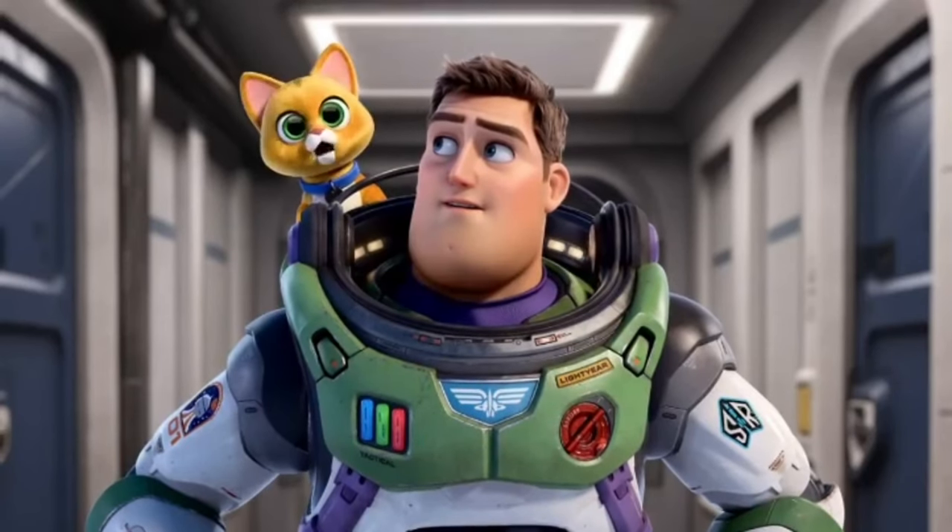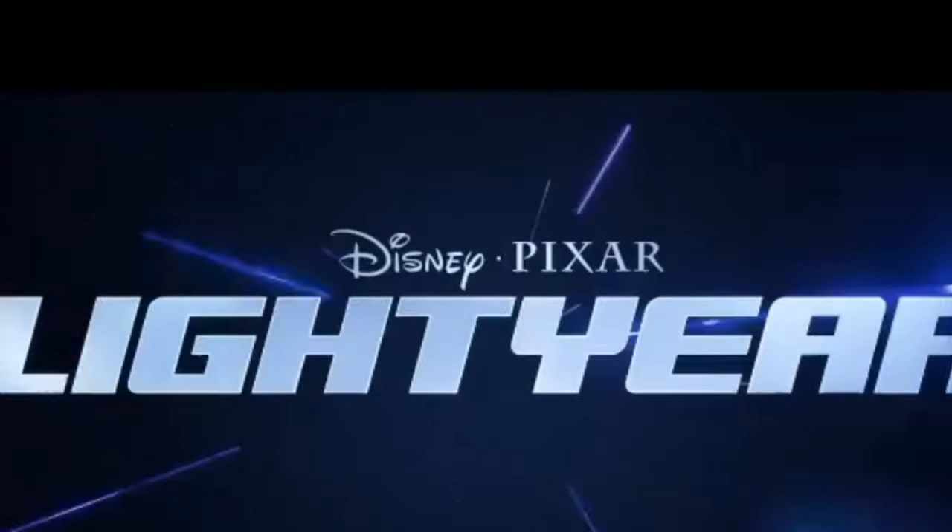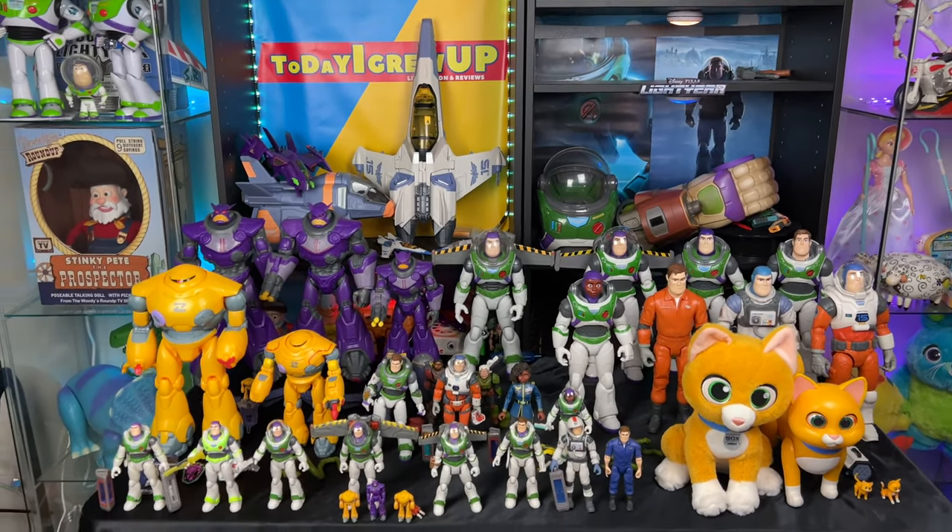I'm Sox, your personal companion robot, and I regret having joined you. You're watching Today I Grew Up, Lightyear edition. Enjoy the review. Excited to be back with you, partners, again.